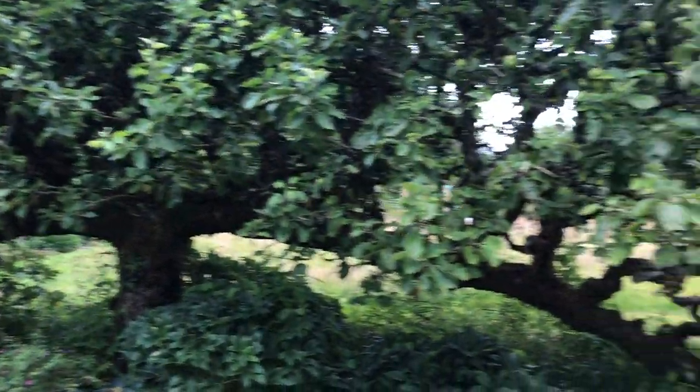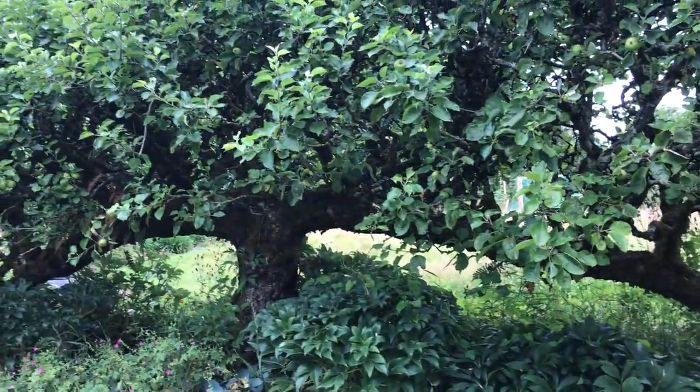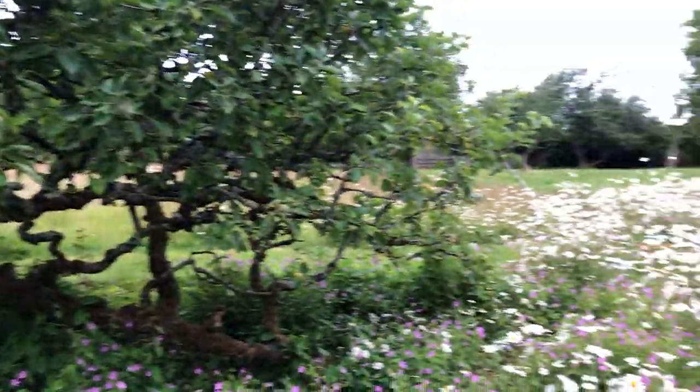There used to be loads of them. A very convenient way to grow apples in a small space is to espalier them and make them into a little living wall, as it were.